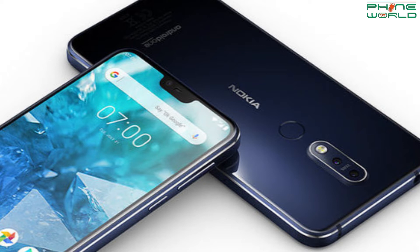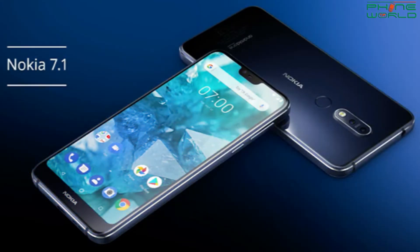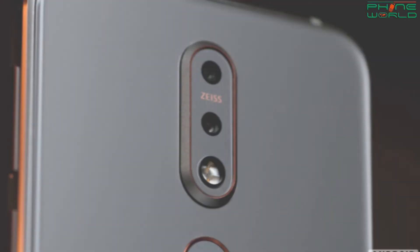The display size is 5.84 inches. The aspect ratio is 19:9. If I tell you about the camera, you will see a dual camera on the back — 12 megapixels and 5 megapixels. The front camera is also available. It comes in 2 variants.